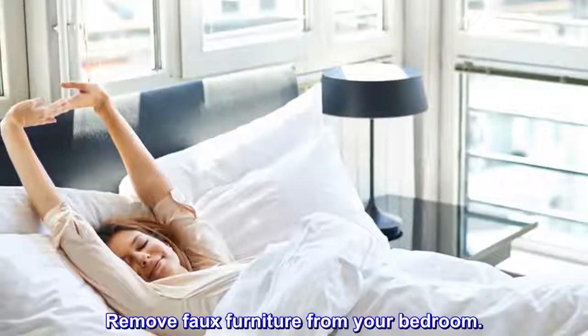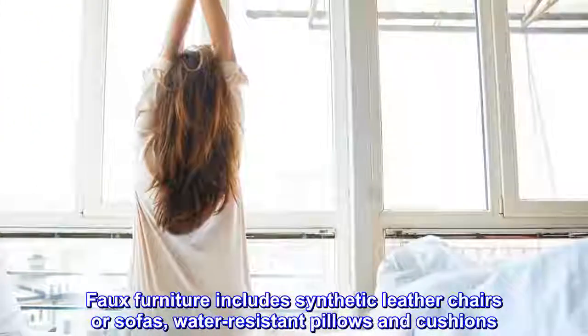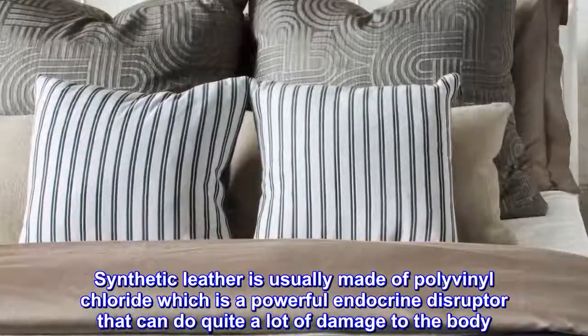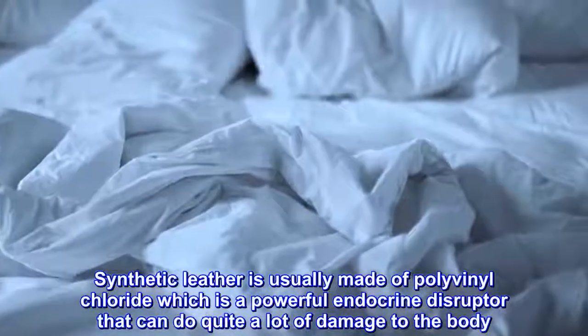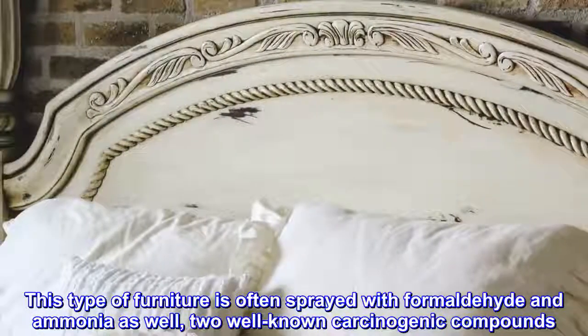Remove faux furniture from your bedroom. Faux furniture includes synthetic leather chairs or sofas, water-resistant pillows and cushions. Synthetic leather is usually made of polyvinyl chloride, which is a powerful endocrine disruptor that can do quite a lot of damage to the body. This type of furniture is often sprayed with formaldehyde and ammonia as well, two well-known carcinogenic compounds.